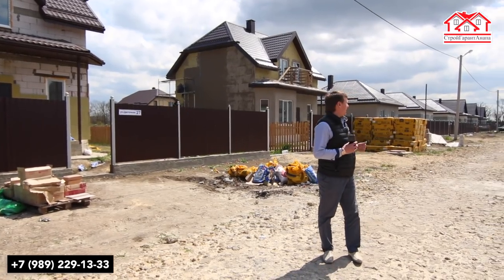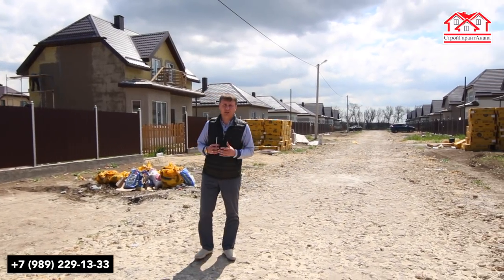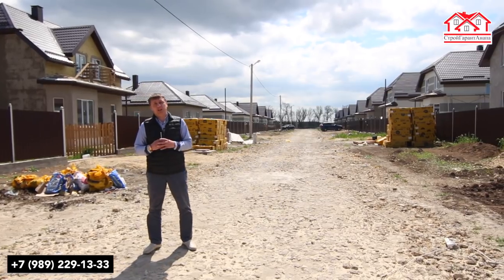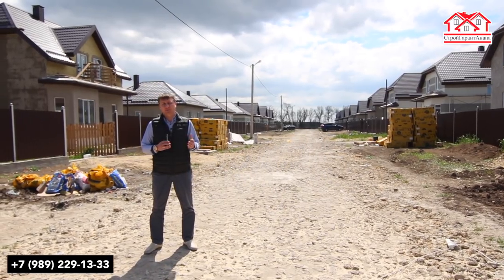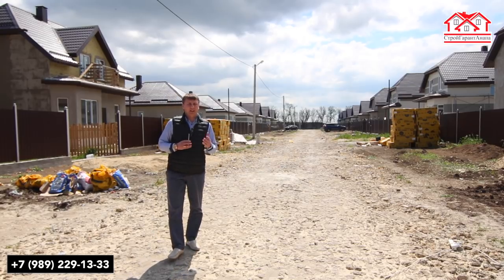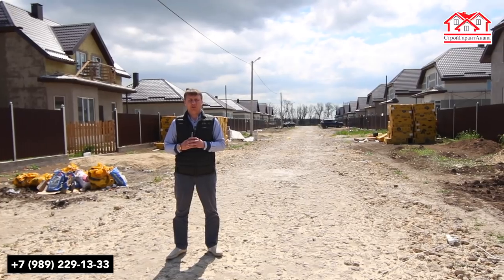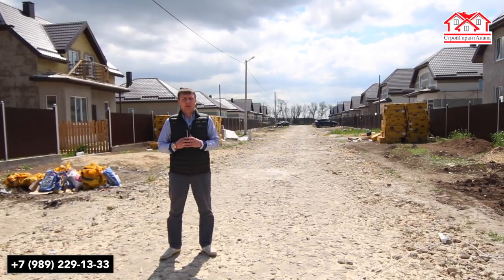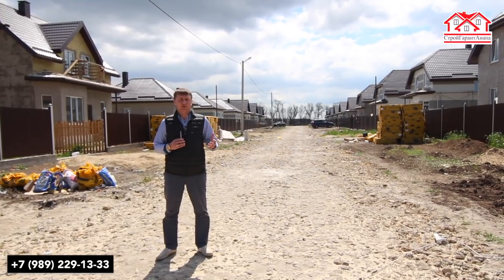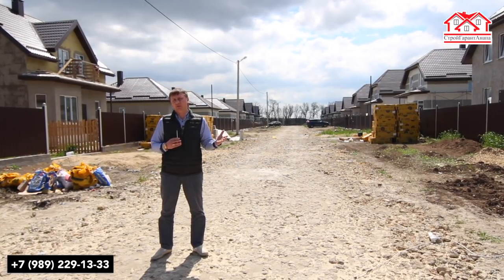С левой стороны в 130 серию у нас уже по улице Цветочная 34 жильцы будут заезжать буквально на этой неделе. Мы сегодня уже делаем внутренние работы. Пока мы закончим внутренние работы, жильцы данного дома поселились в нашей гостинице, которую мы предоставляем для тех, кто ожидает стройку или приезжает выбирать жилье.